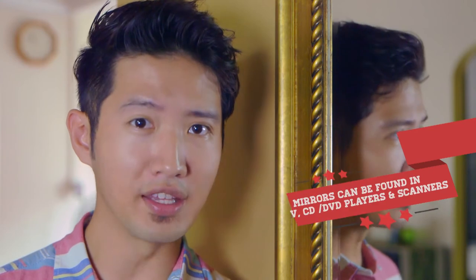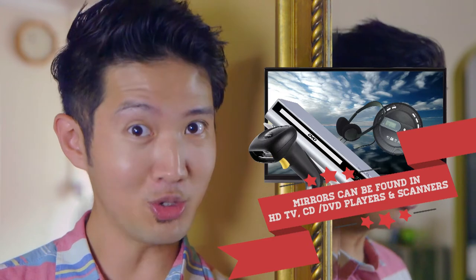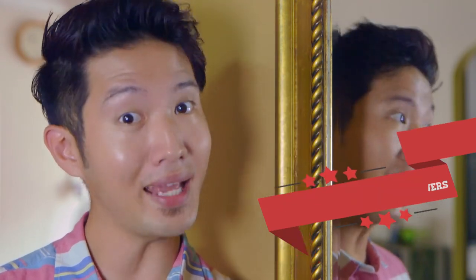Mirrors are used in a variety of things such as televisions, CDs, DVDs, and even barcode scanners. This also shows that mirrors can be used to split light beams. The most obvious use is found in telescopes.